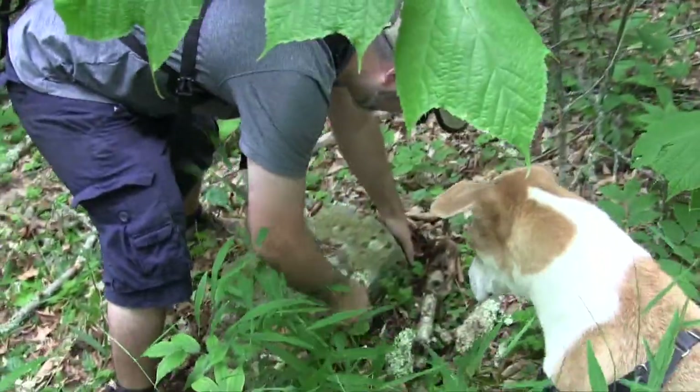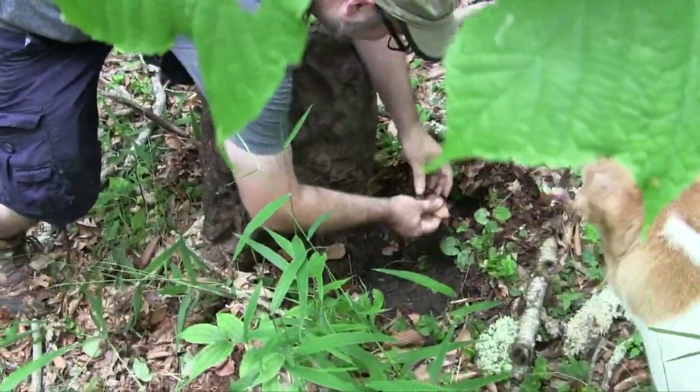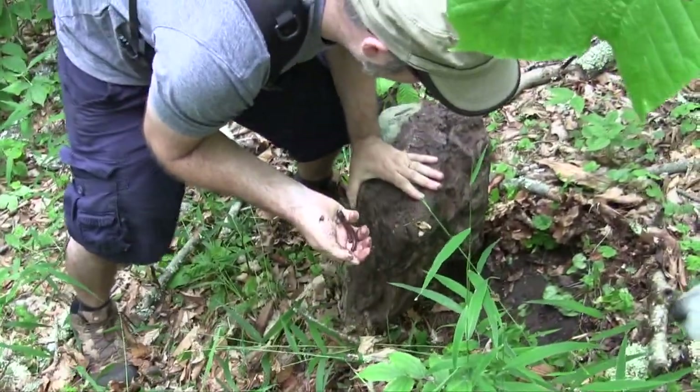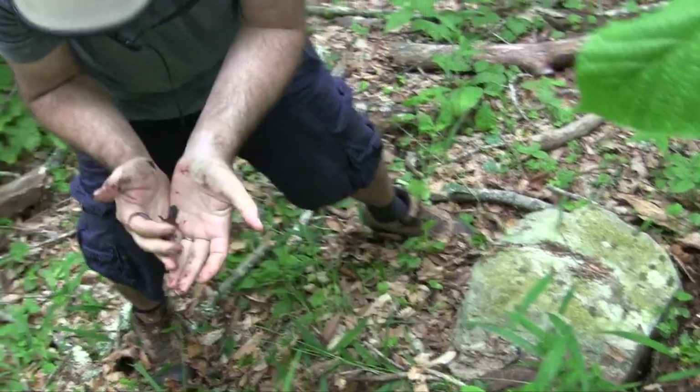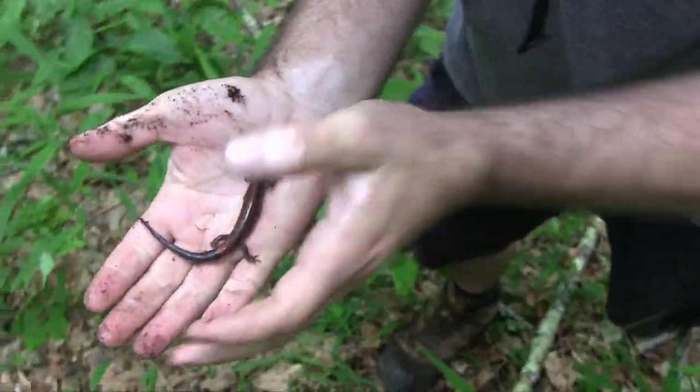Daxter, what's up. Got a Lucy salamander — oh, that's awesome. Look at that, that's so cool. That's the target of the weekend.